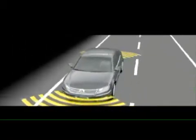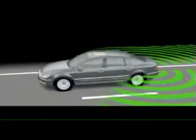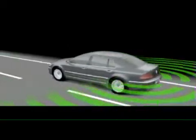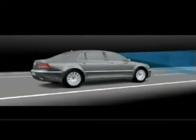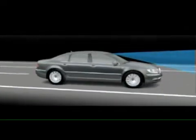The Phaeton recognises its surroundings and supports the driver with intelligent assistance systems. Its sensors detect the surrounding area and situation, and the assistance systems always react when needed.